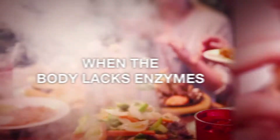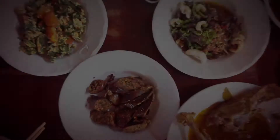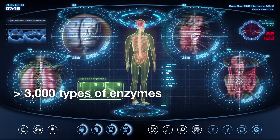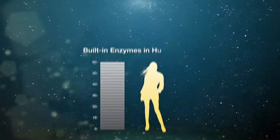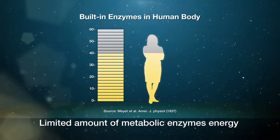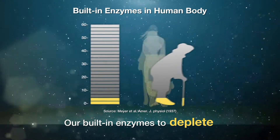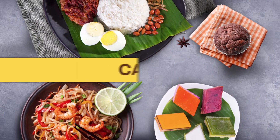When the body lacks enzymes, food potentially becomes toxins and reduces our energy levels instead of producing nutrients and energy. The human body needs more than 3,000 types of enzymes to perform over 80,000 enzymatic processes. In reality, everyone is born with a limited amount of metabolic enzymes. Due to aging, illness, stress, and consuming cooked and processed foods, our built-in enzymes deplete.